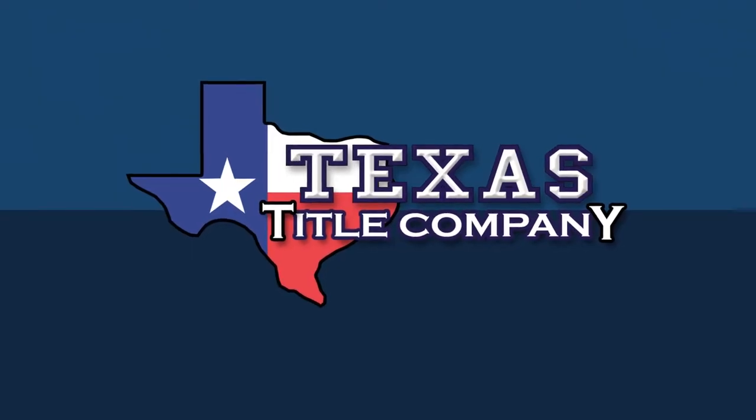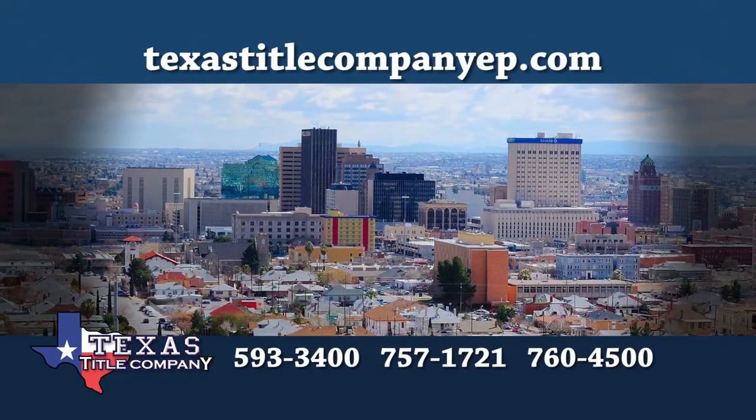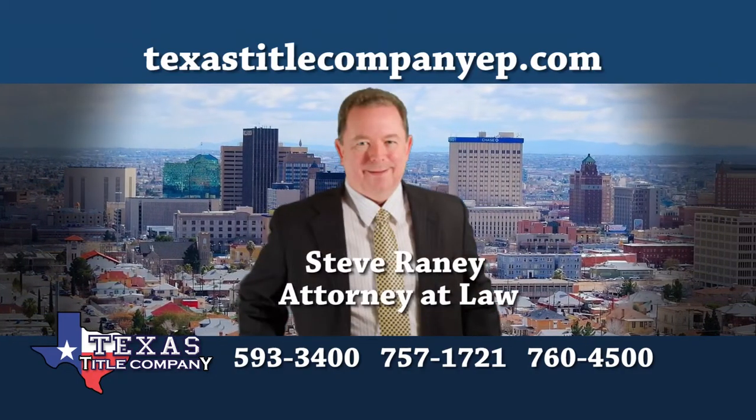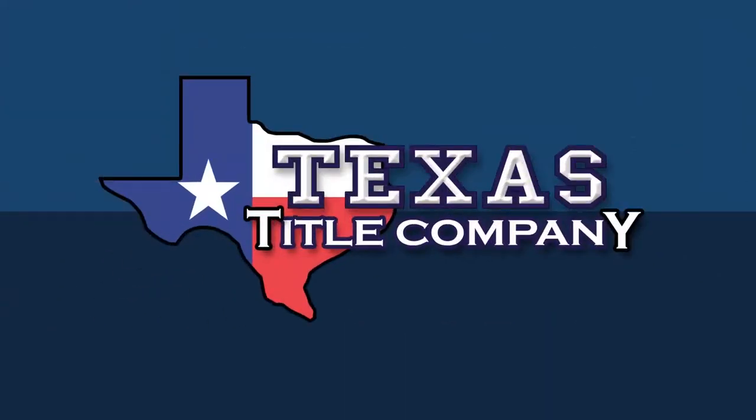And sponsored by Texas Title Company. Texas Title Company is dedicated to superior customer service with every home sale. An experienced real estate attorney reviews every closing. Close with confidence. Ask your realtor for Texas Title Company.